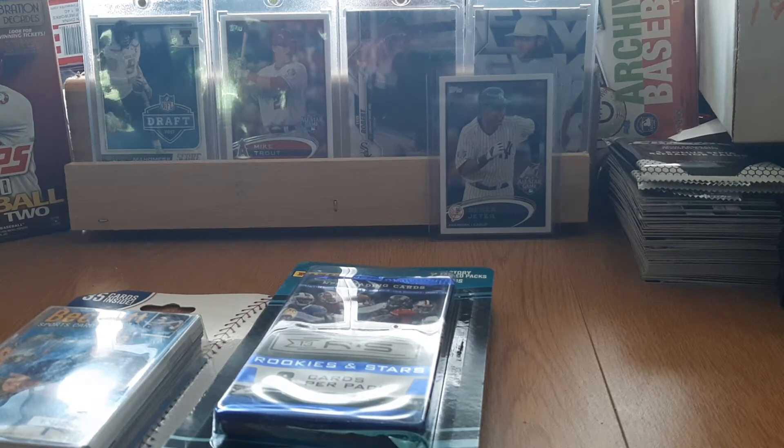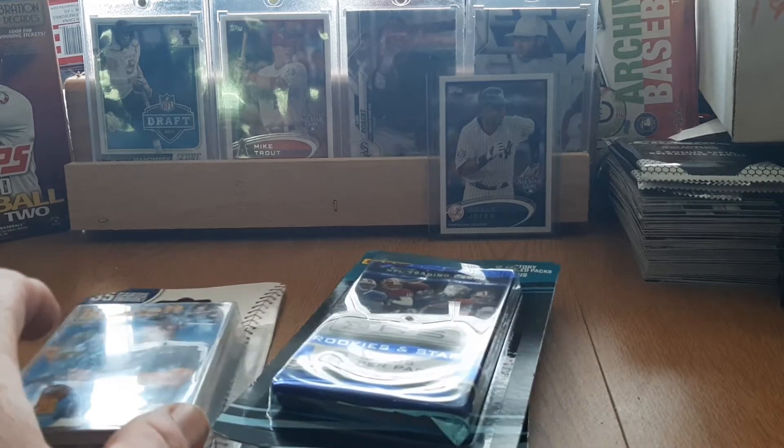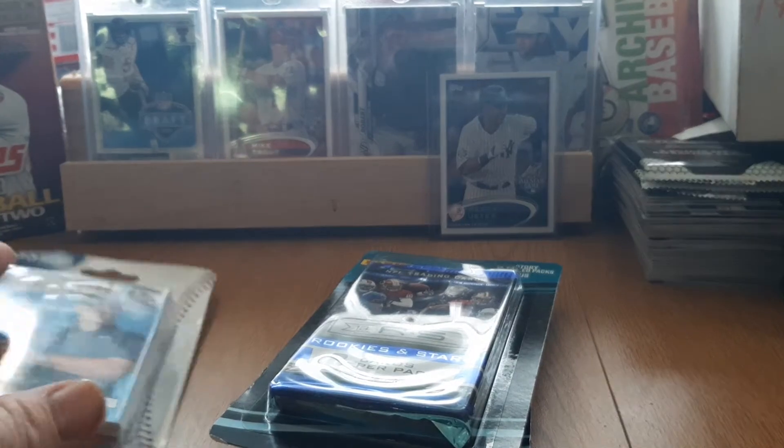Hey everybody, this is Big Son back here with some cards I got today. I was out looking for top-tier guys — retail, hobby, whatever — and I found a little bit of it here and there. If you can't find anything, I went to Meijer today and found some blister packs.